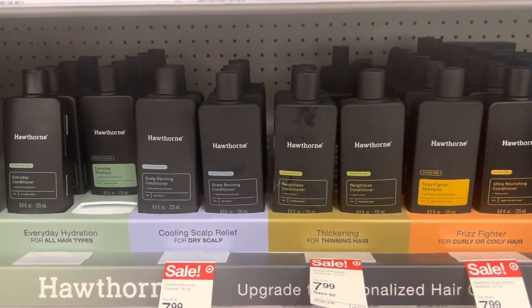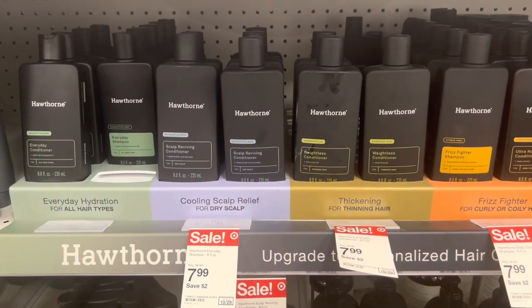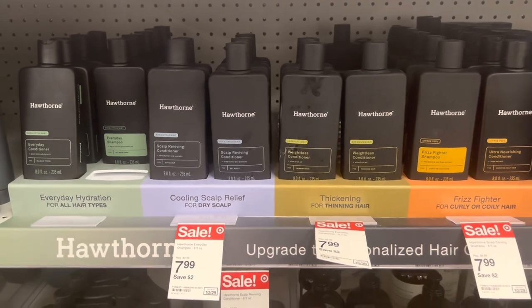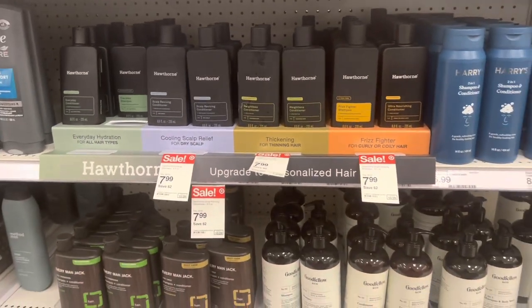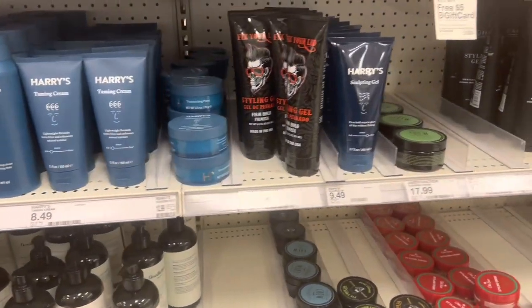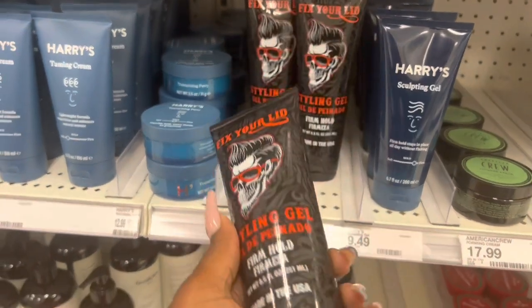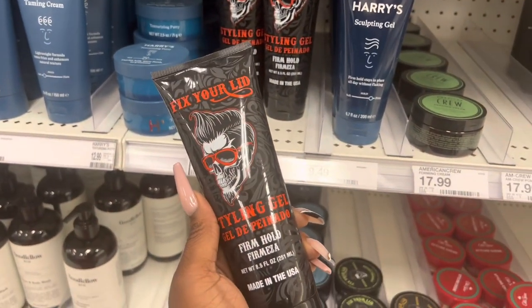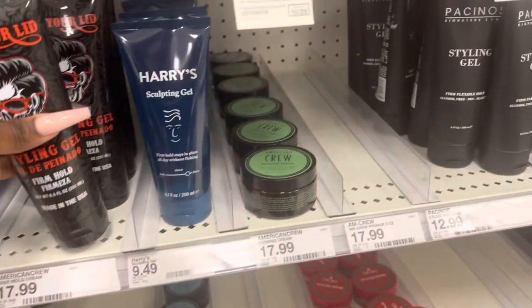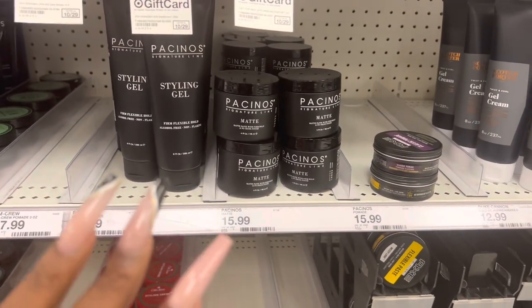I've never seen Hawthorne before — this is on sale for $7.99 so that's a good deal too, and the packaging is really pretty and sleek, I like that. They also have styling gel — this is cute. I love that plain black packaging, that's cute.